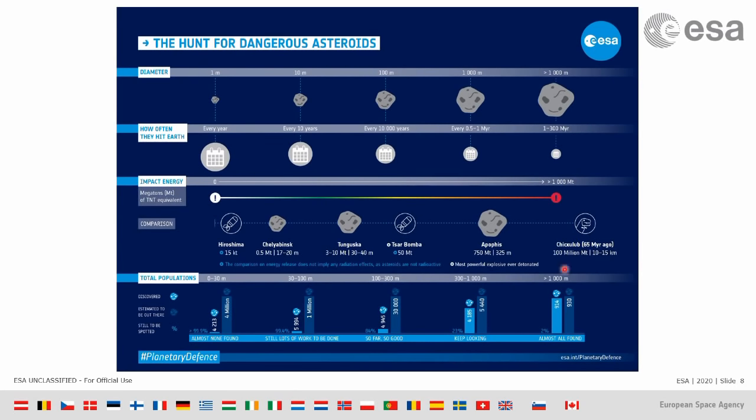That's reassuring — it means we've spotted almost all the major ones, and we know that for at least the next century, it's highly unlikely that a big massive asteroid will come and hit our planet. However, if you go to smaller scales, you see a very different scenario.